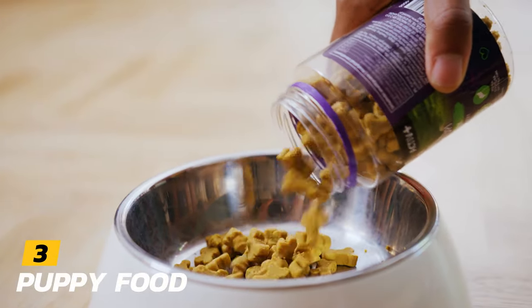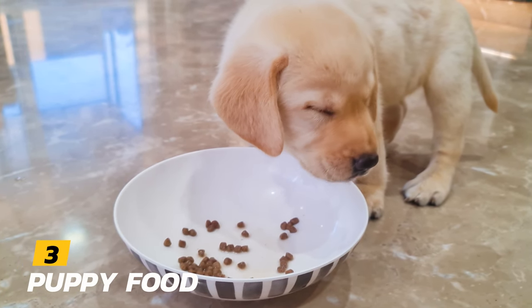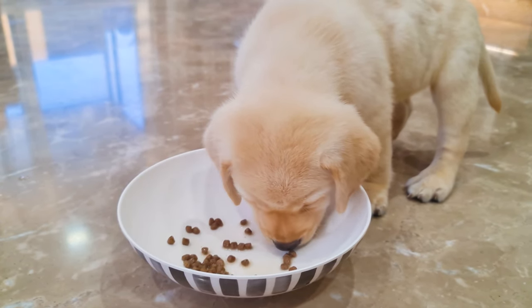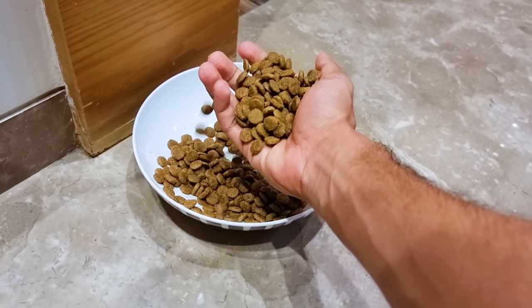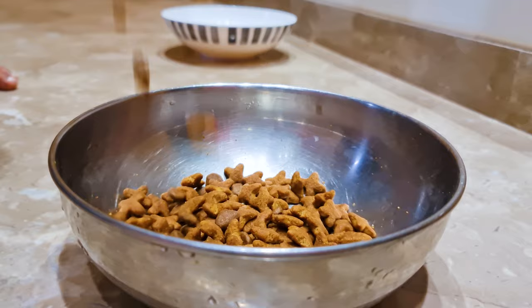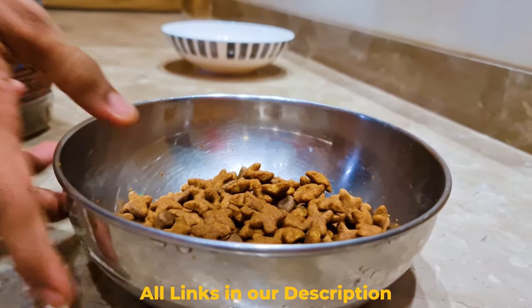Number 3: Puppy Food. Of course you will need puppy food, but make sure to do proper research before you select the brand. It is very important to feed a high-quality puppy food for proper growth and development. Ask your vet for some suggestions. I will drop a few recommendations in the description down below.